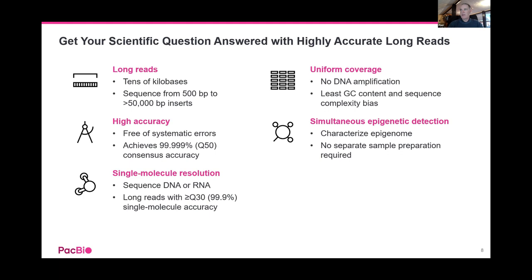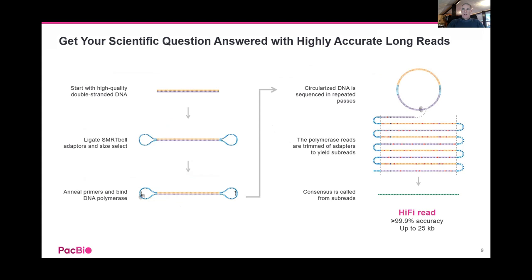There's also free built-in epigenetic detection — it's finding 5mC calls as well. You start with a piece of double-stranded DNA. You ligate on SmartBell adapters to make a topologically circular molecule, bind a sequencing primer and polymerase to make this complex — and this starts the sequencing engine. It goes into a rolling circle mechanism, sequencing effectively both the positive and negative strands.